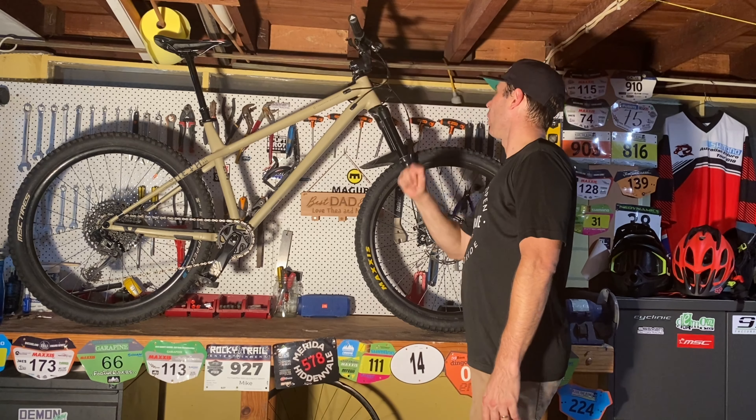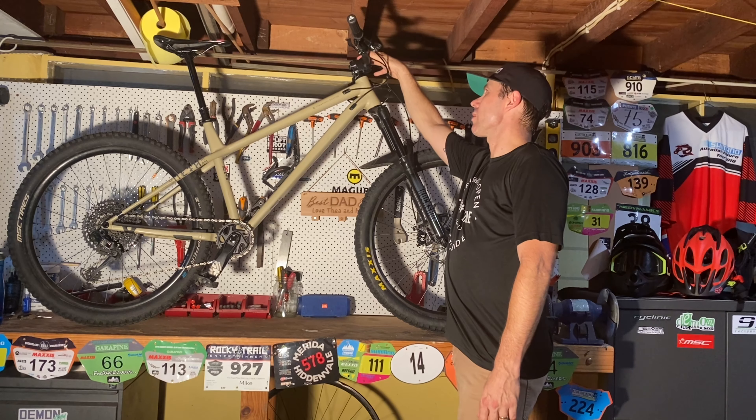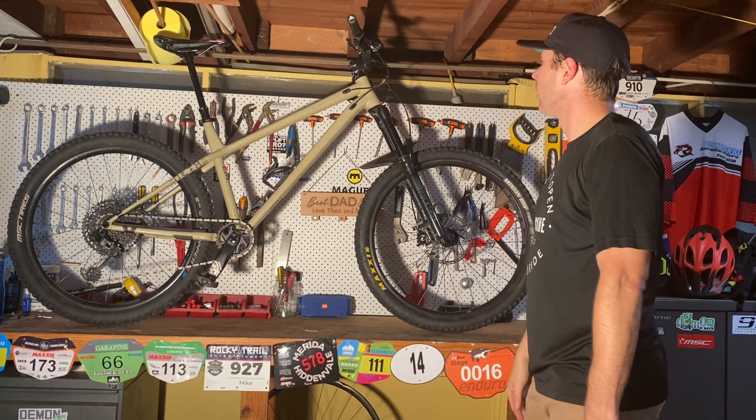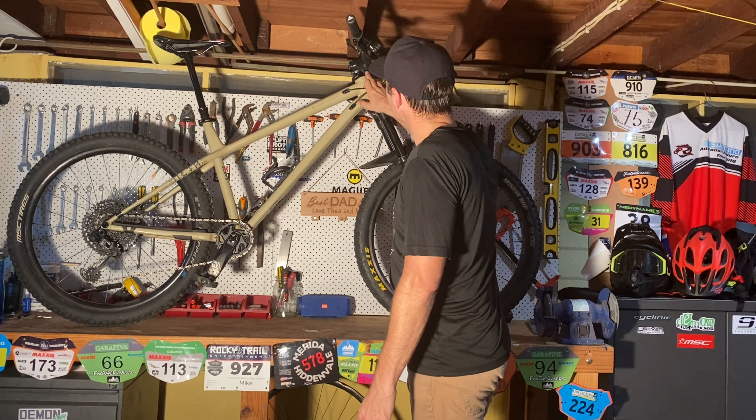The frame is internally routed, which is really nice. I've got Burgtec Joystick bars on here — 780mm wide with a 25mm rise — and a short 35mm stem. I'm a big fan of short stems.